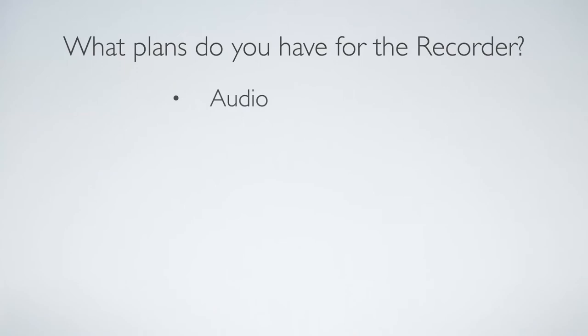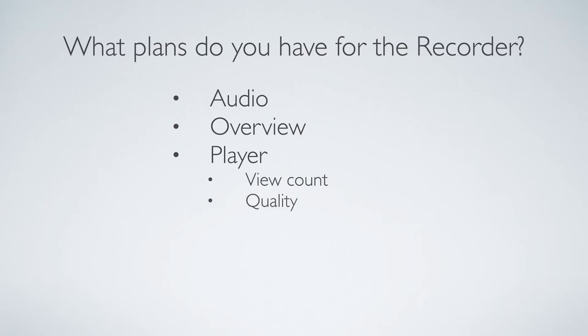We'll probably add back audio pretty fast. After that, we have some more cool feature ideas. We think there's a lot of potential for a recording overview, which would make it a lot simpler to administer Confluence — you could easily see how much space recordings are taking up, how many recordings you have in a space, and so on. We also think there are a lot of features we could add to the video player. The standard attachment player is quite simple, so we think it would be cool to show the number of views on a video and have a quality selection.